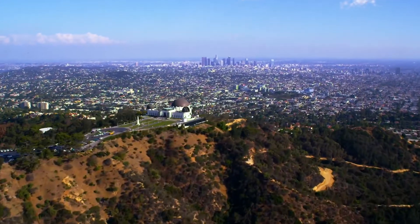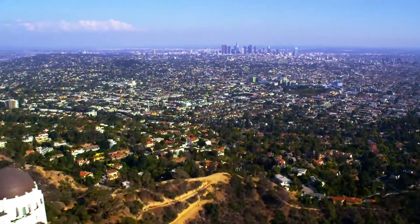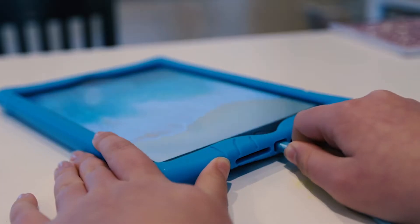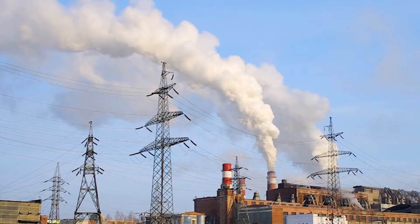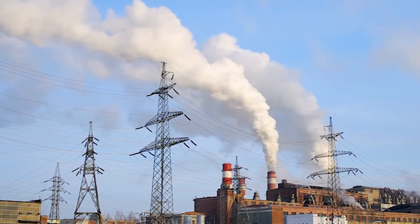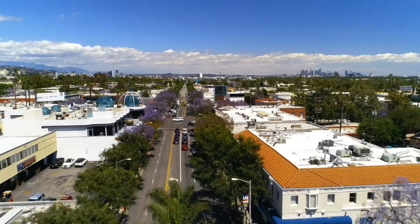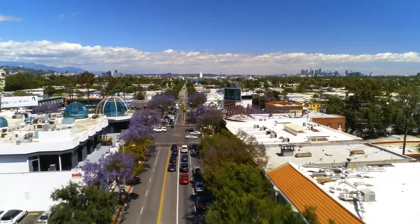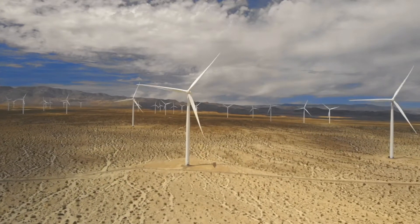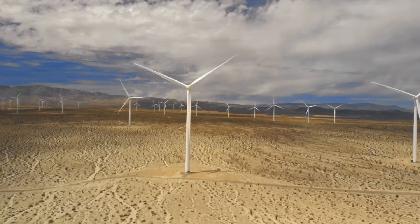In addition to natural gas, we consume vast amounts of electricity. We power lights, cool our homes, shops, and schools, and charge our devices like phones, computers, and tablets. For many years we burned coal and oil to generate that electricity in turbines, but coal is very dirty and extraordinarily bad for the environment.